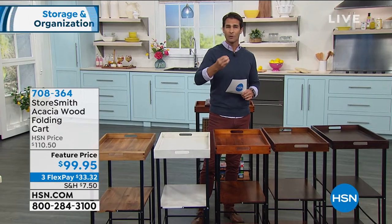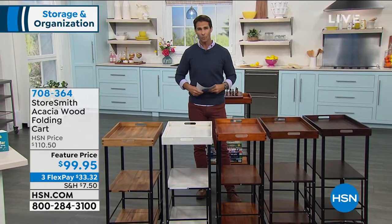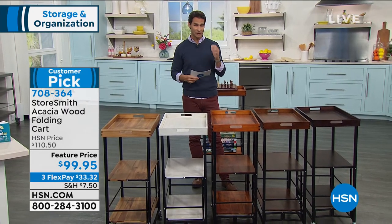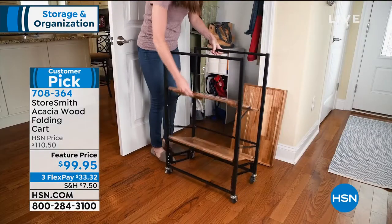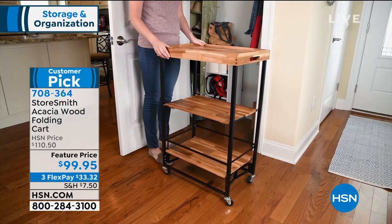Because it's durable it will last — they also use it in construction sites when they're building the frames for certain buildings and homes. It's not only durable and strong, but it's beautiful as well. What I have in front of me is from Storesmith, and this is back new this week on a feature price — this is the acacia wood folding cart.